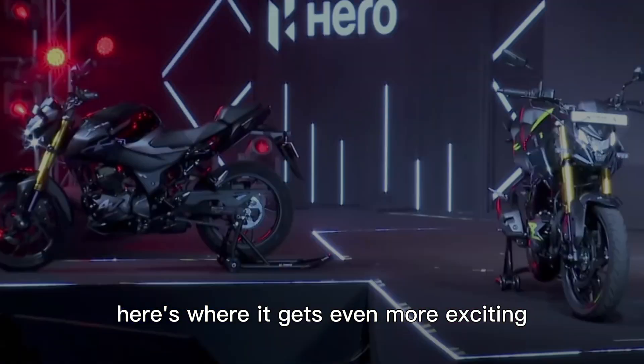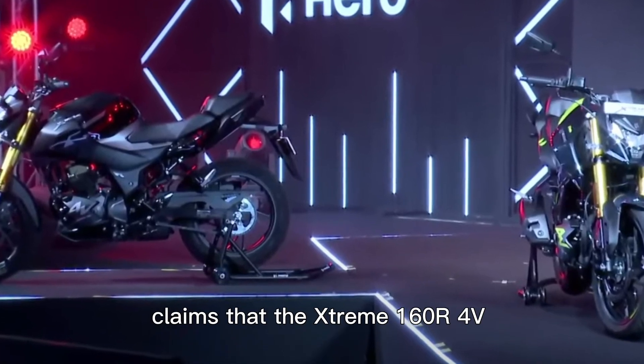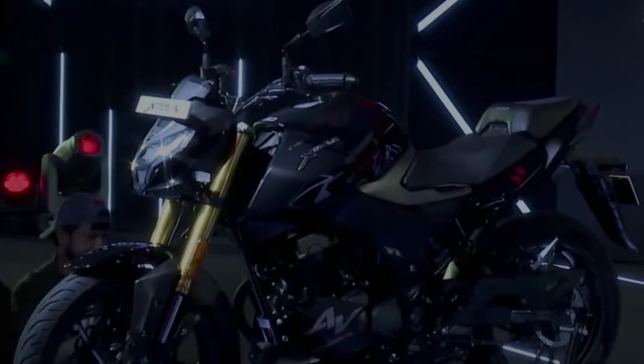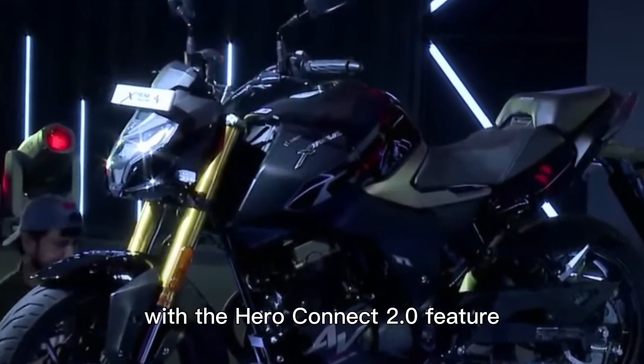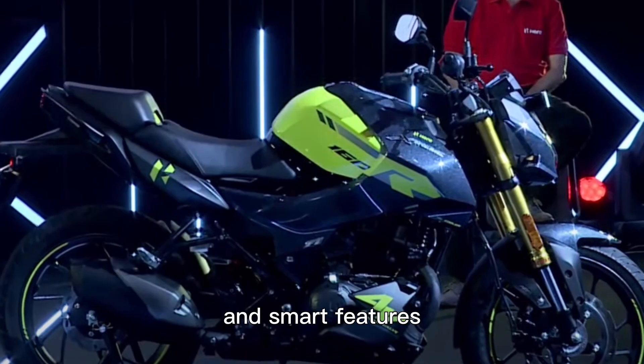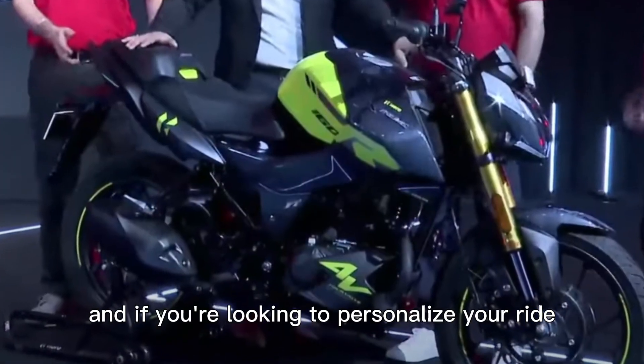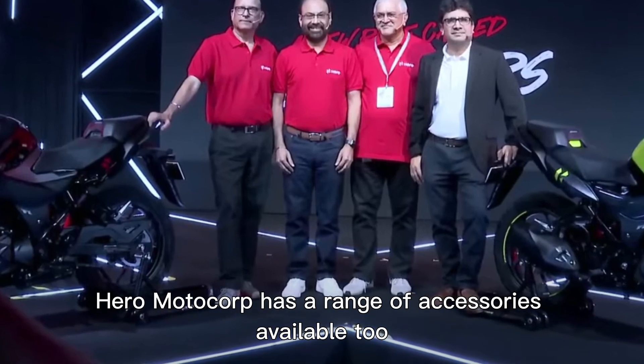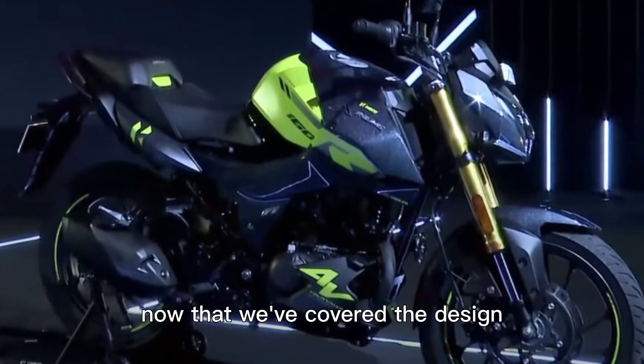Here's where it gets even more exciting — Hero MotoCorp claims that the Extreme 160R 4V has over 25 telematics functions. With the Hero Connect 2.0 feature, this bike offers best-in-class connectivity and smart features. And if you're looking to personalize your ride, Hero MotoCorp has a range of accessories available too.